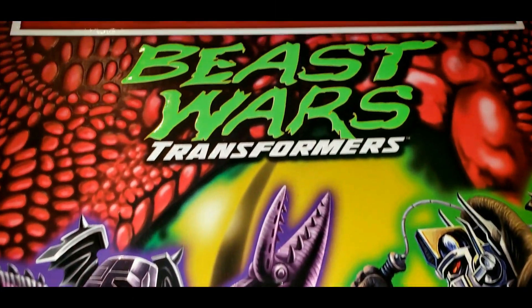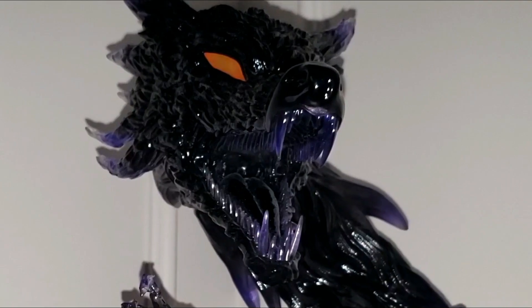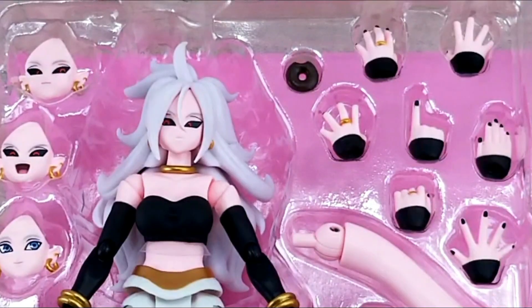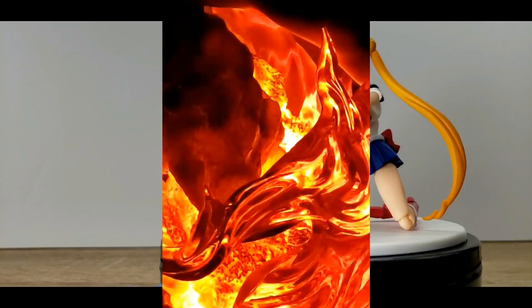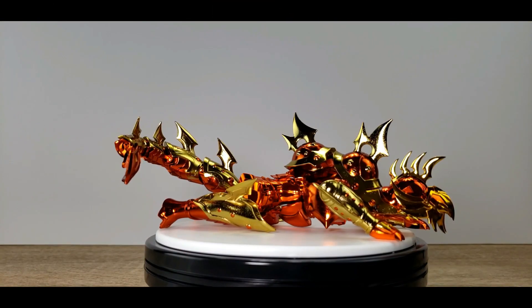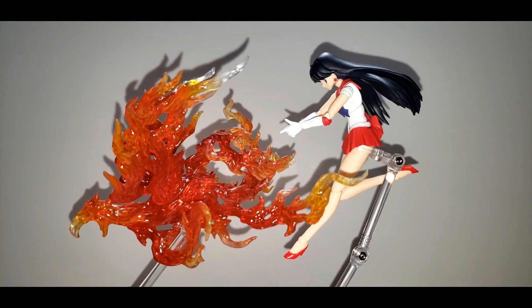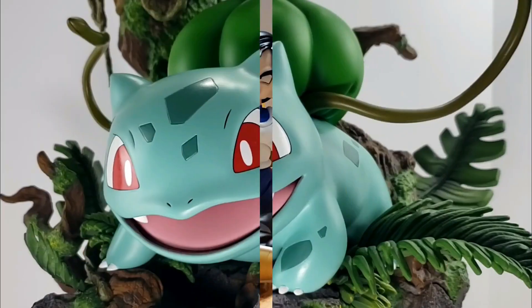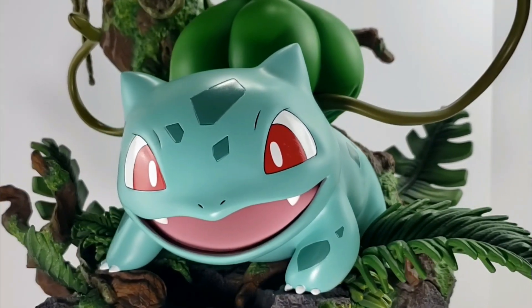I will show you everything that is included — for example we will discuss the design of the box, how it's packaged, the design of the figure, the articulation points, the accessories that are included, and we will see our favorite characters in special scenes. You never know, you might see other characters make special guest appearances, so you can decide whether it's worth getting or not.